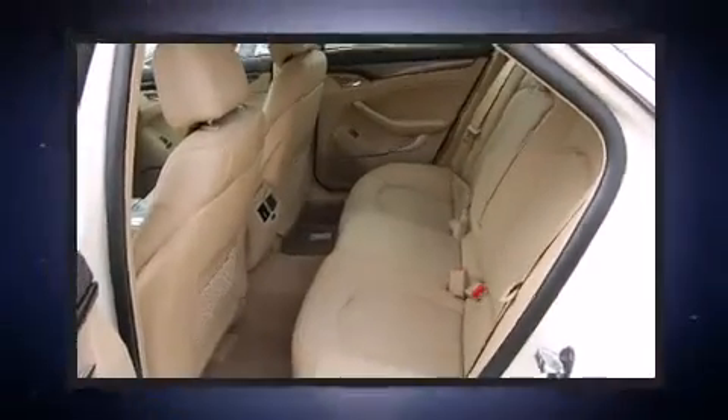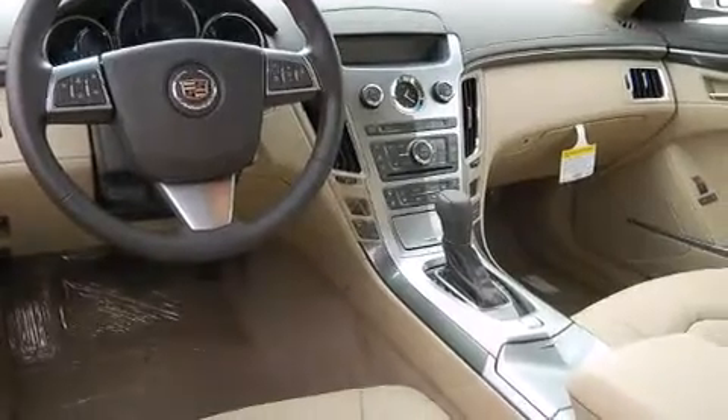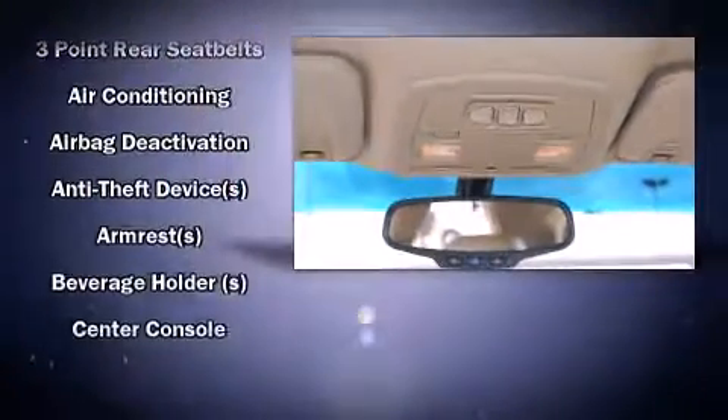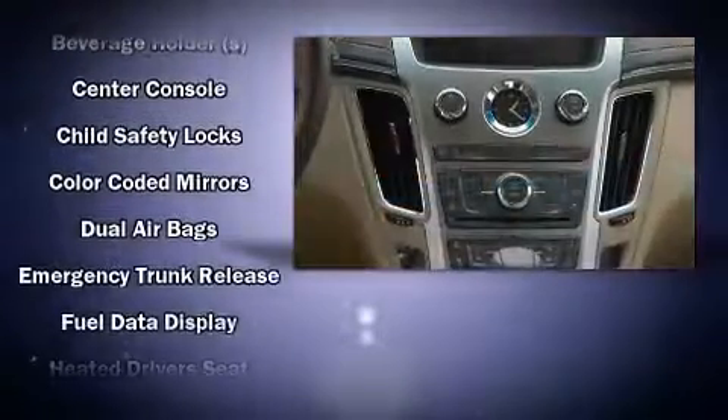You and your passengers will enjoy the stereo system, which includes a CD player with MP3 capability, a 40 gigabyte hard drive, and 10 speakers, providing excellent sound throughout the cabin.